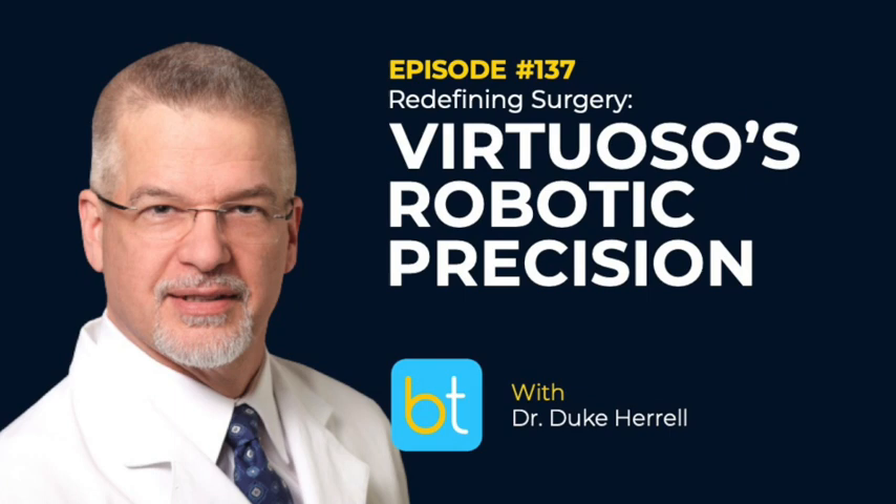Hello everyone, and welcome back to Backtable Urology Podcast, your source for all things urology. You can find all previous episodes on iTunes, Spotify, and at backtable.com. I'm Jose Silva, your host this week. I'm happy to introduce our guest, Dr. Duke Harrell. Dr. Harrell went to medical school at the University of Virginia, followed by a residency at UVA Medical Center, and later did a fellowship in minimally invasive urology surgery from Loyola University Medical Center.